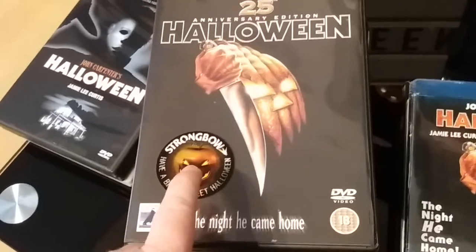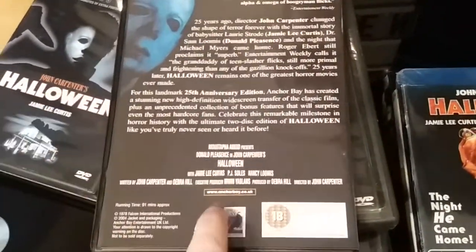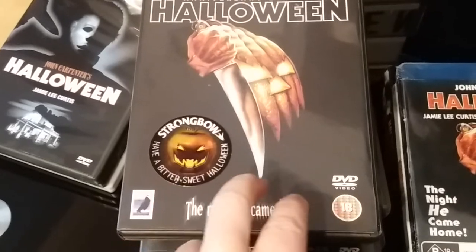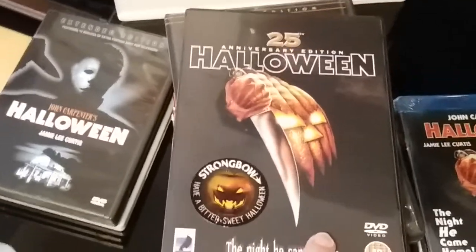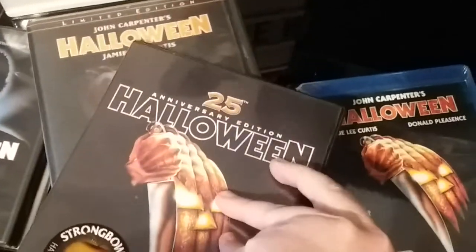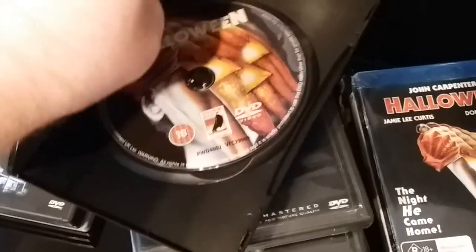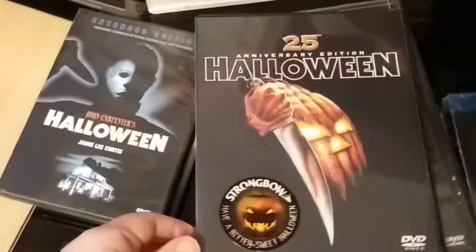This is the UK Strongbow promo release of the original Halloween. As you can see there are no extras — that's because this was a promo release. Strongbow released two or three different horror films as promo editions. I'll just quickly open it up — it's just the new Anchor Bay logo inside. It's the promo release that doesn't contain any of the extras.